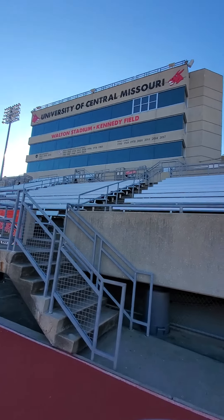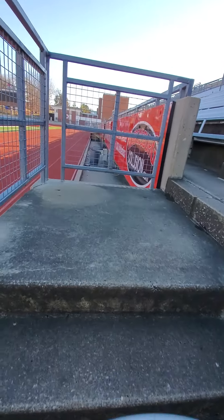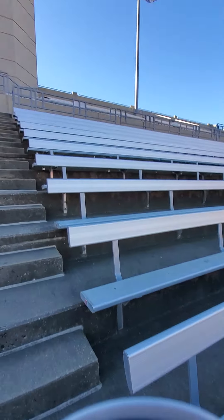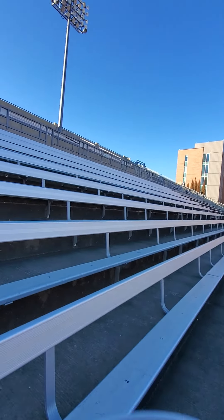I'm going to take you up to the seats. Just normal bleacher seats — these have backs. These are the paid seats; they're pretty nice. Over there is the normal stadium seating.